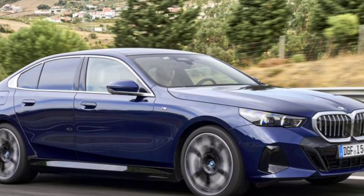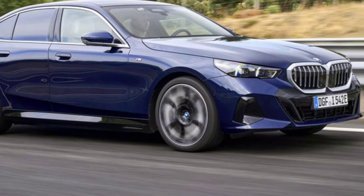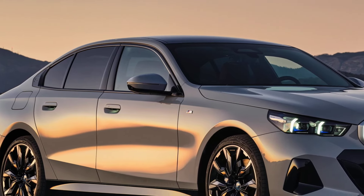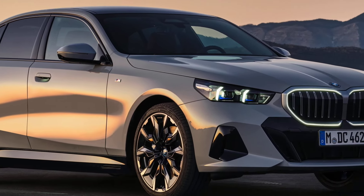The 2025 BMW i5 is the electric version of the popular 5 Series sedan. Here's a breakdown of its strengths and weaknesses based on reviews.